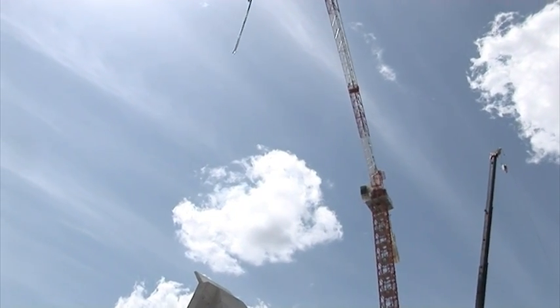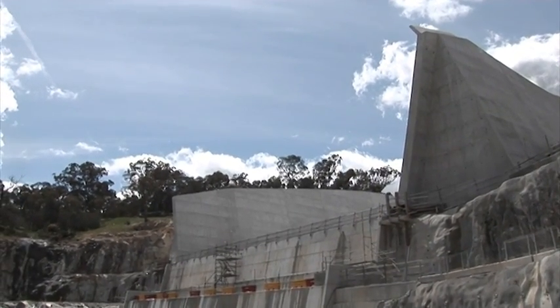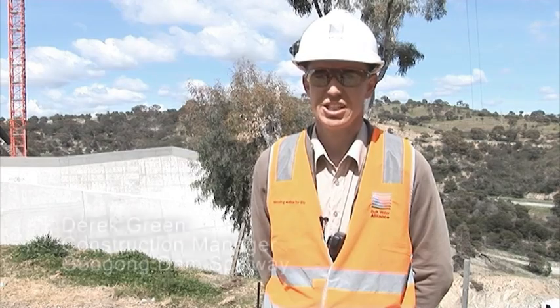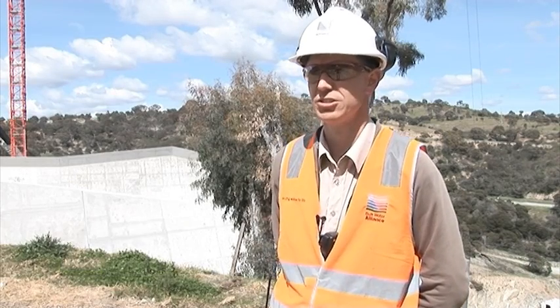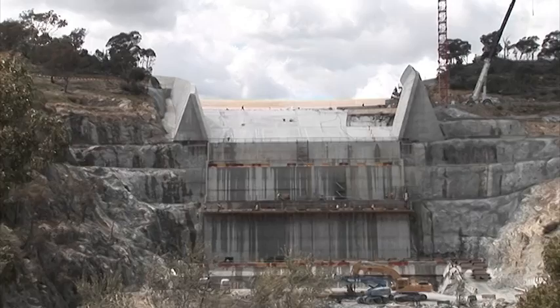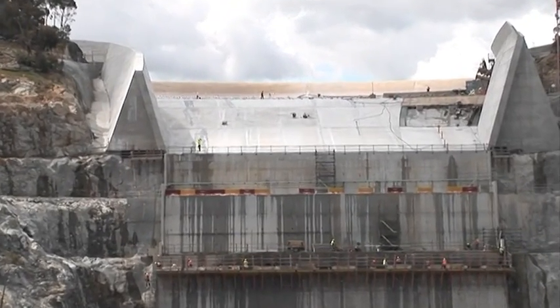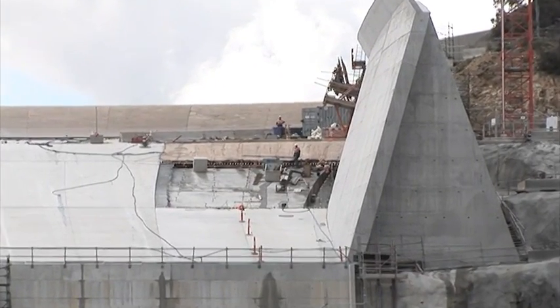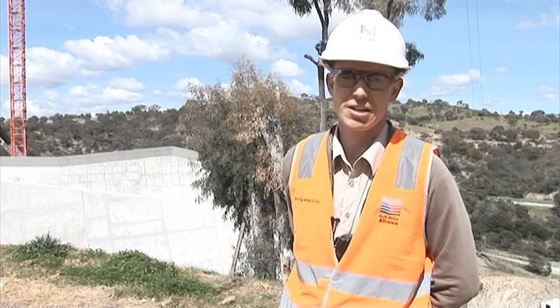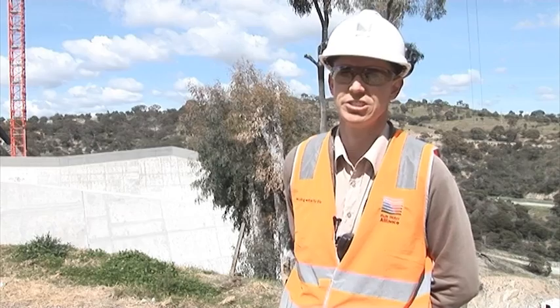Here we are at 95% complete on the Gugong Dam Spillway. We started work here in February 2009 and we've progressed through the B walls initially on top of the existing spillway. We completed those and progressed down to the A walls and the chute extension slab which is between the two A walls. That work is now all but done with one pour left, one pour remaining on the downstream apron, and a couple of pours down in the plunge pool once we finish dewatering that after the recent rain.